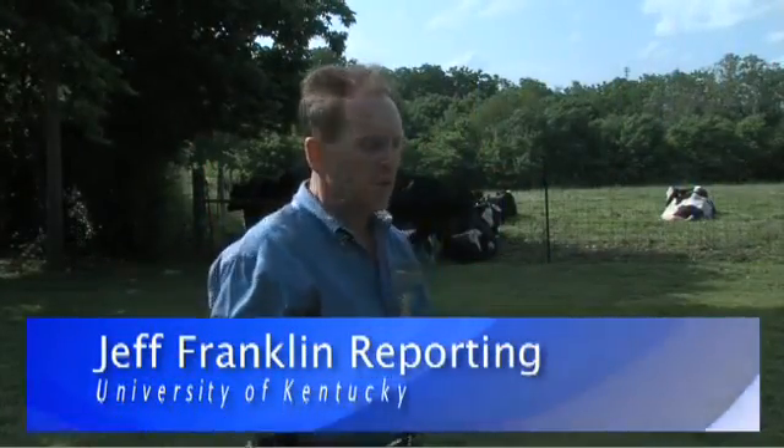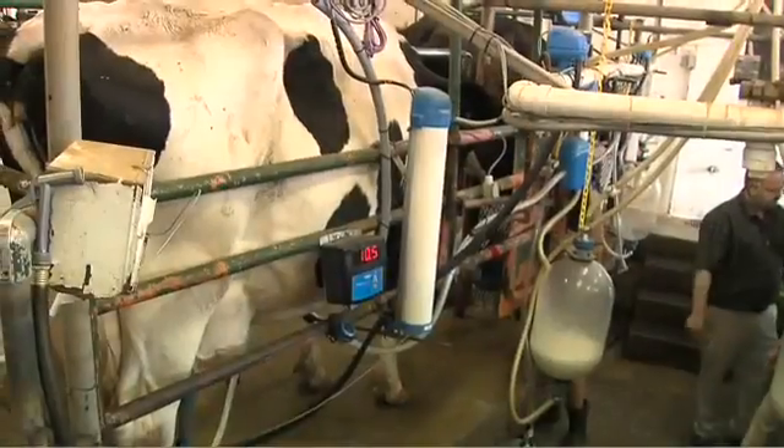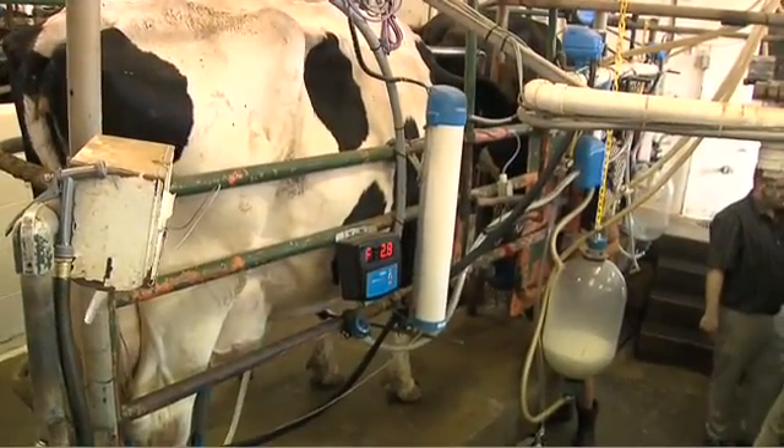Nobody would ever have this many technologies on a cow on a commercial basis, but we're trying to see what the usefulness of each of them is and then see which ones may prove out to be economical for the farmer. The research with the new technology that Dr. Bewley is conducting with these cows here at the UK Dairy will continue for a couple of years, with the hopes that it will benefit the dairy farmer in Kentucky — and not only in Kentucky, but throughout the world.